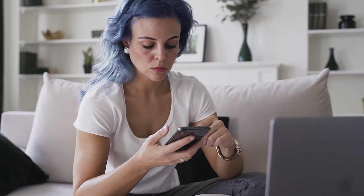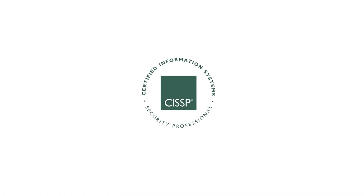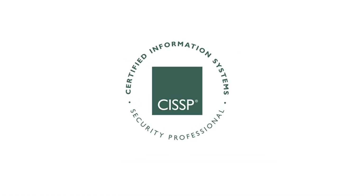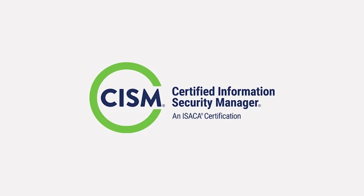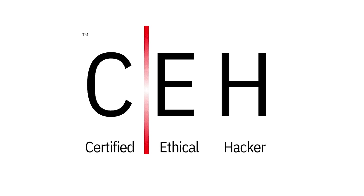Some of the most popular certifications include the CISSP — Certified Information Systems Security Professional — one of the most respected certifications in the field. You also have CompTIA Security+, the Certified Information Security Manager (CISM), and the Certified Ethical Hacker (CEH). The requirements to acquire these certifications vary depending on experience.